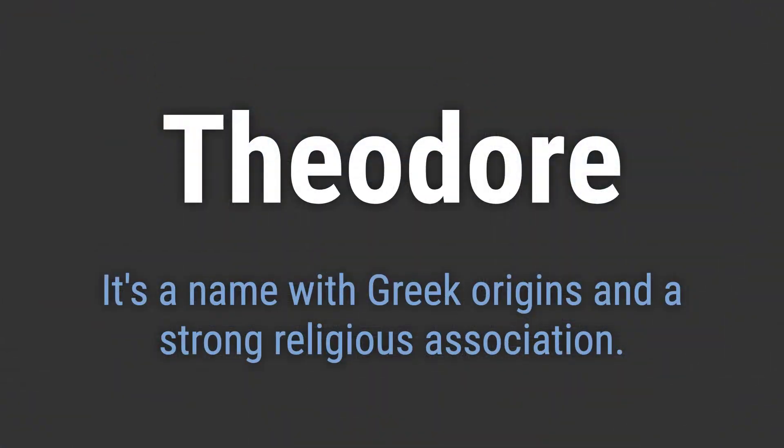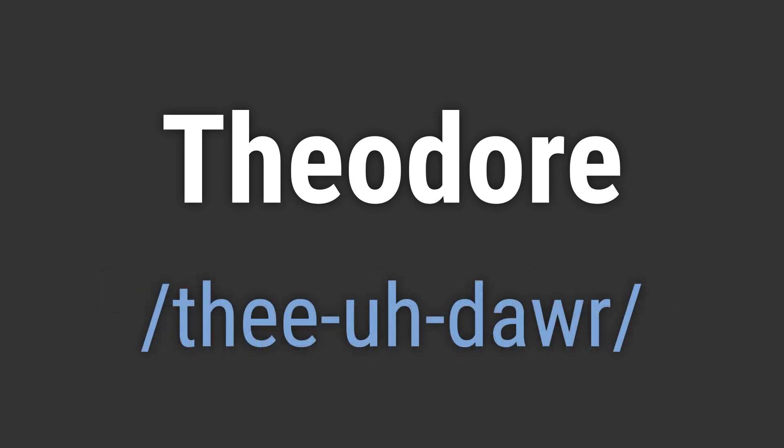It's a name with Greek origins and a strong religious association. It's pronounced as Theodore. Theodore.